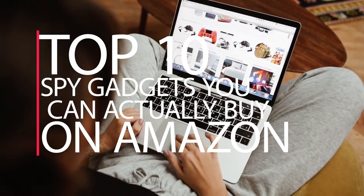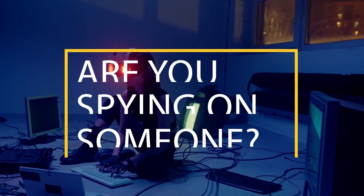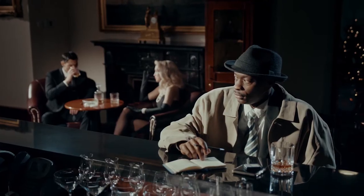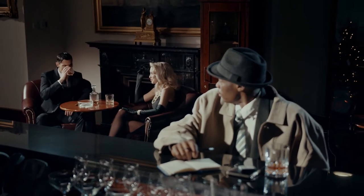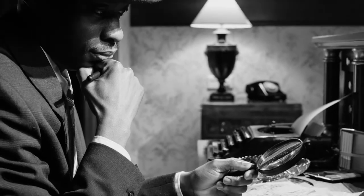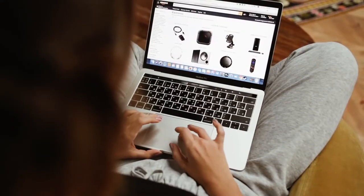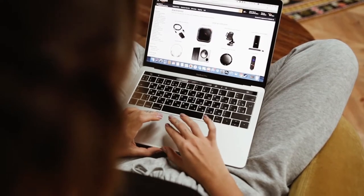Top 10 Spy Gadgets You Can Actually Buy On Amazon. Are you spying on someone? Perhaps because of your profession or because of some personal issues? Make sure that you have everything you need before setting out on this journey, regardless of the motivation behind your decision. If you believe that you need some partners to assist you in successfully completing this work, I have a list of 10 names that you can consider working with.